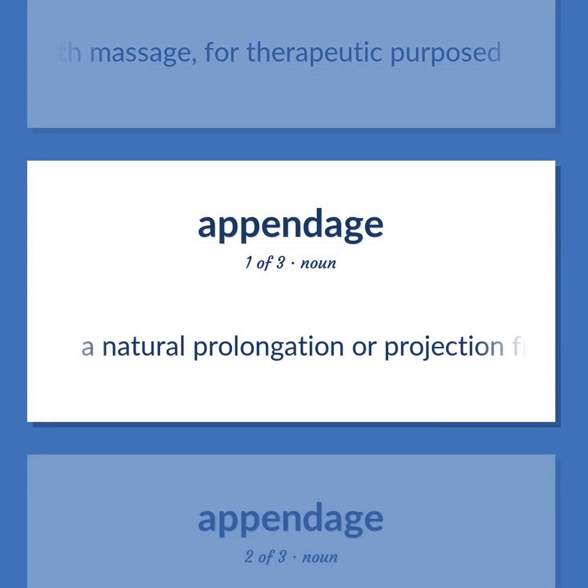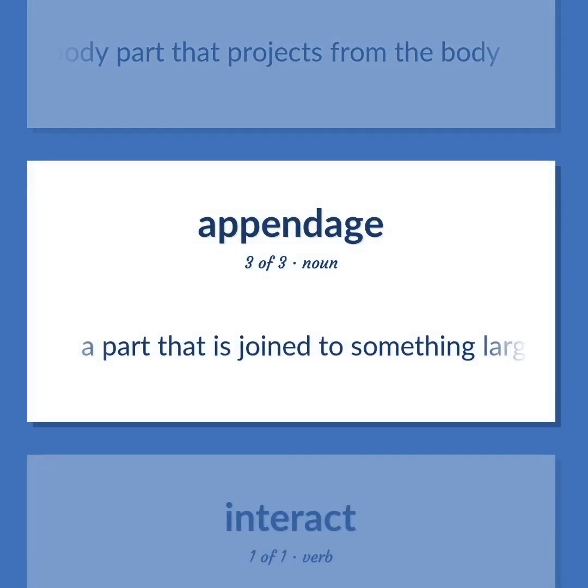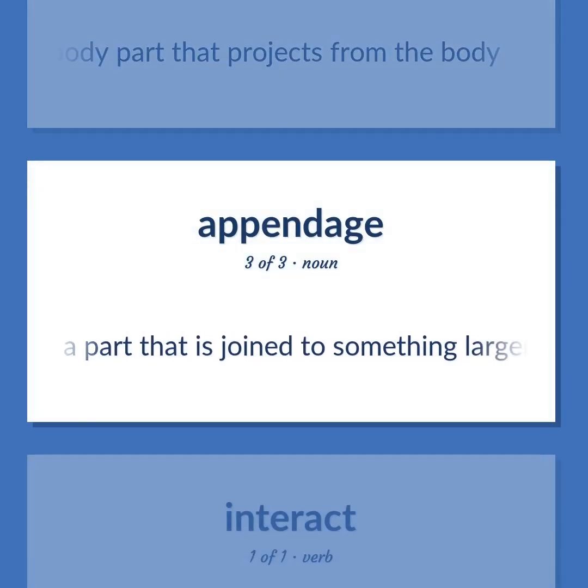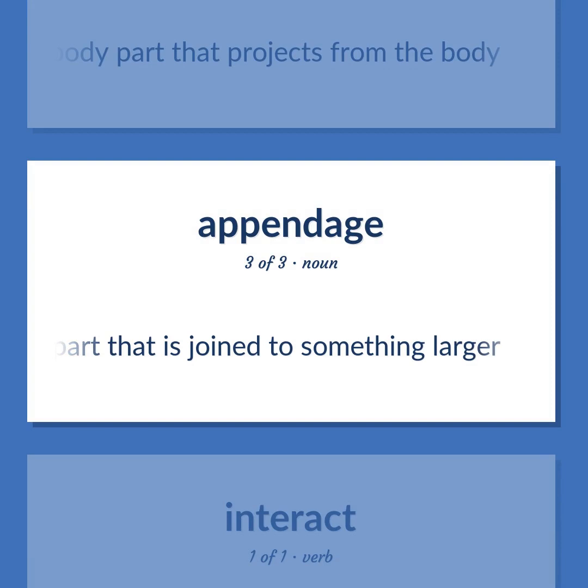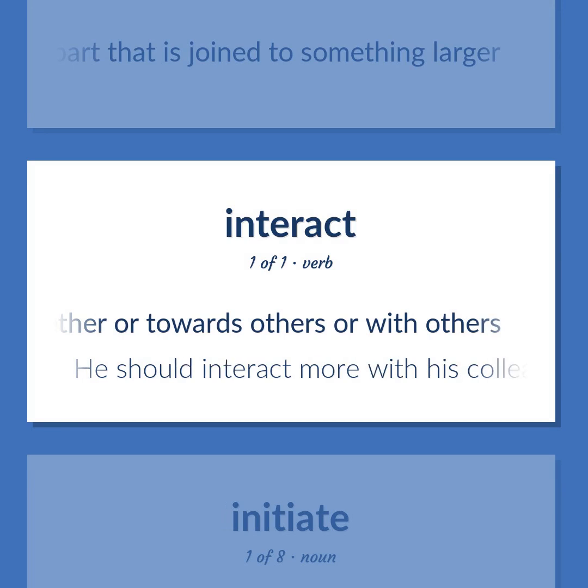Appendage: a natural prolongation or projection from a part of an organism, either animal or plant. An external body part that projects from the body. A part that is joined to something larger. Interact: act together or towards others or with others. Example: 'He should interact more with his colleagues.'